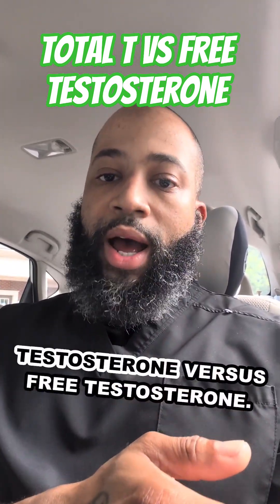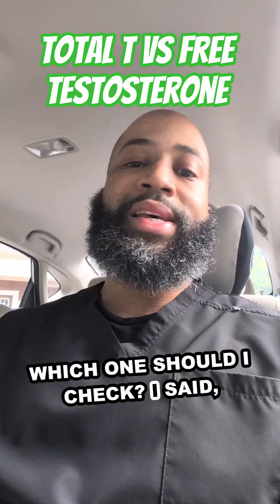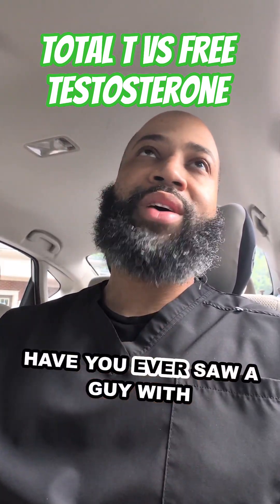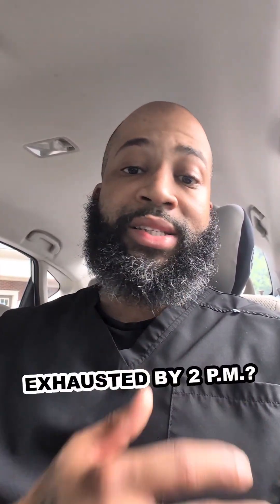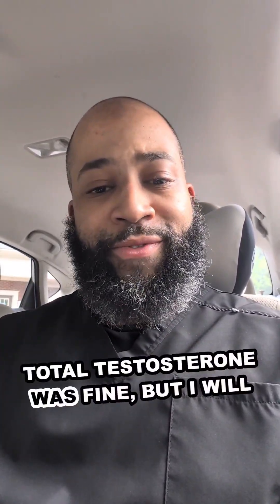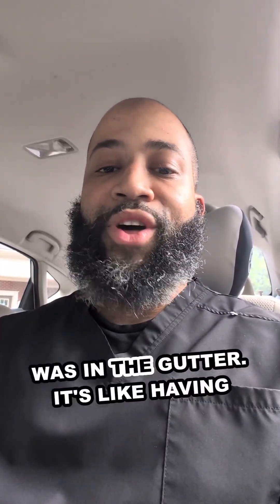I get this all the time: total testosterone versus free testosterone — which one should I check? Let me make a quick video to give you guys a quick breakdown. Have you ever seen a guy with normal testosterone but he still feels tired, foggy, and exhausted by 2 p.m.? I would pretty much guess his total testosterone was fine, but I will bet you money that his free testosterone was in the gutter.